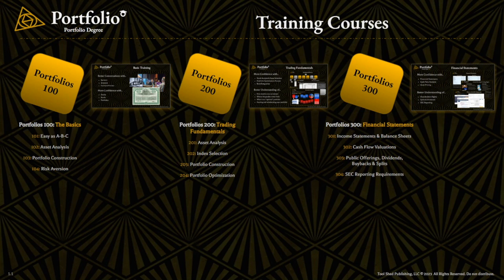We'll also cover the basics of stock ownership and what you need to understand with public offerings, dividends, buybacks, and splits. And then ultimately, we'll get into all of the SEC reporting requirements and where to go to find all of that information.